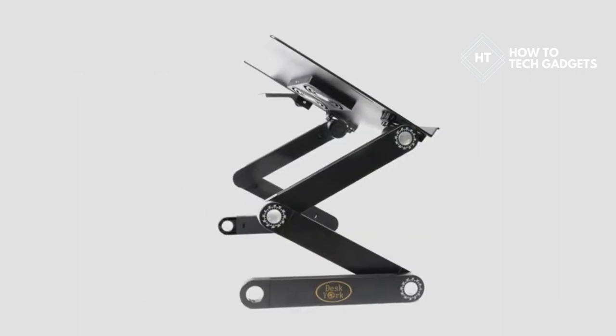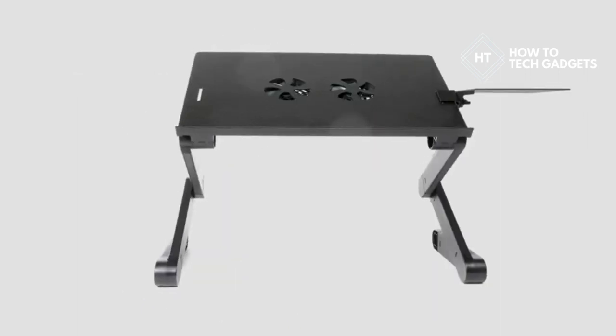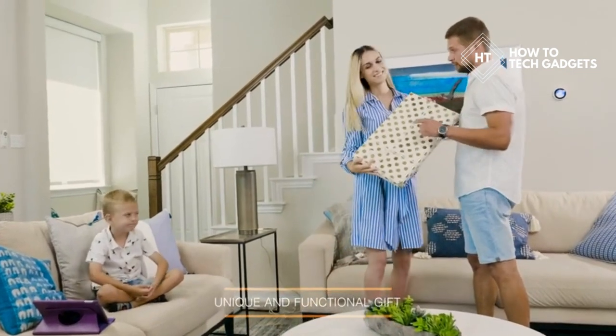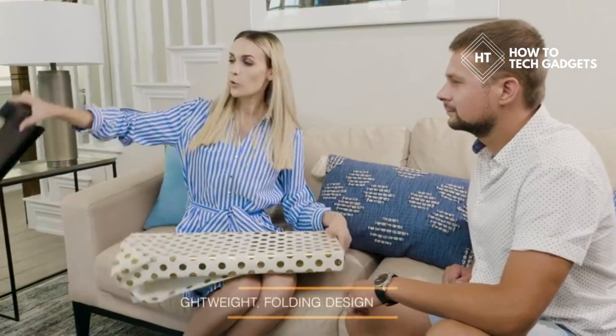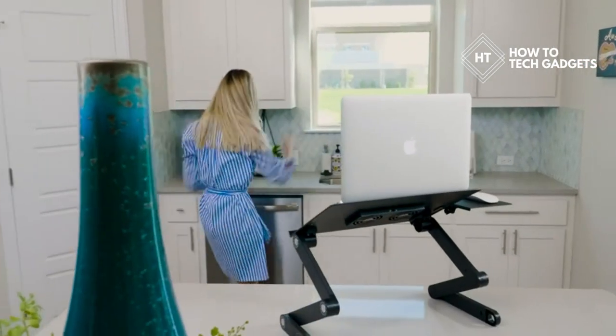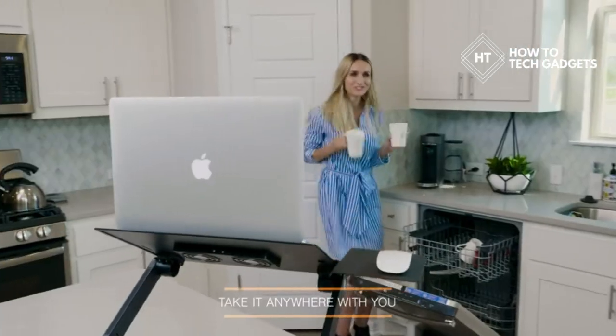Introducing the Portable Laptop Stand by Desk York — a unique and functional gift for your friends and family members. The lightweight folding design allows you to carry your ergonomic laptop stand anywhere you go, keeping your living and working space neat and organized.